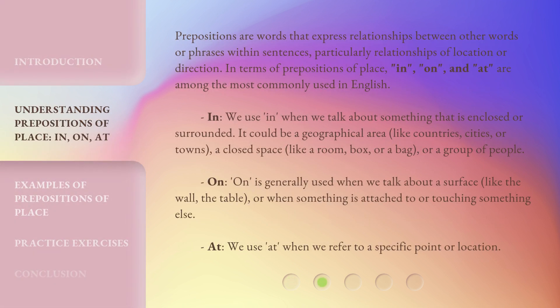Prepositions are words that express relationships between other words or phrases within sentences, particularly relationships of location or direction. In terms of prepositions of place, in, on, and at are among the most commonly used in English.